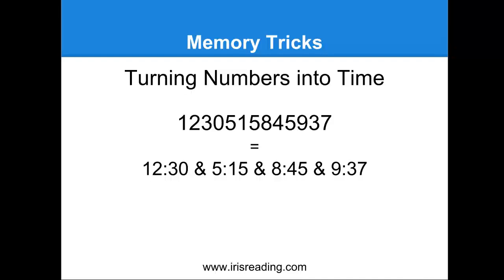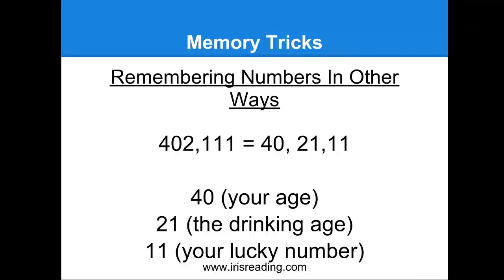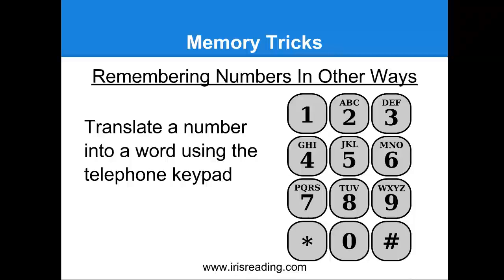There are other ways to remember numbers. Let's say 402-111 — you see how we can chunk that into 40, 21, and 11? How would we remember 40, 21, and 11 easily? You can think: maybe you're 40 years old, 21 is the drinking age, and 11 is your lucky number — or whatever other way you can associate the numbers to something. Maybe someone's age, the drinking age, or your lucky number. There's also a technique that involves using the telephone keypad, where someone gives you a number and you try to think about what letters are associated with each number on the keypad.